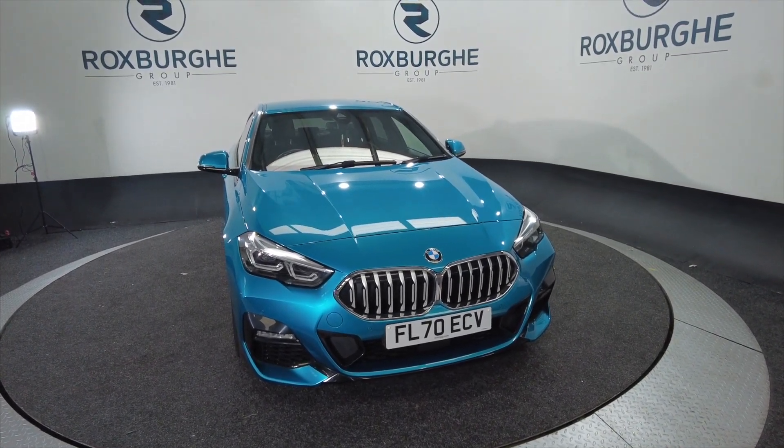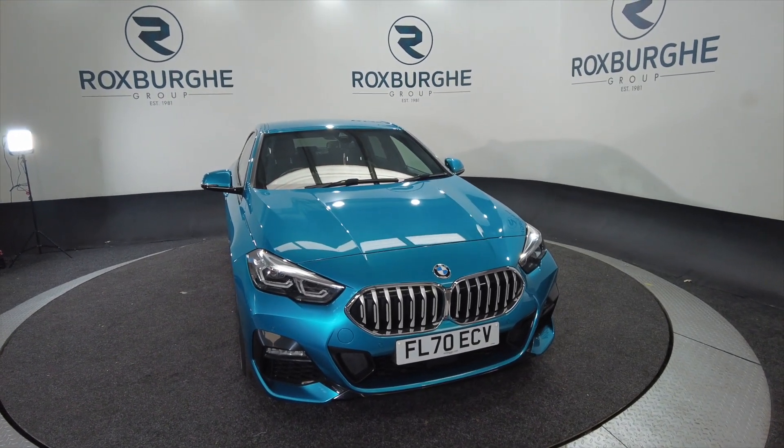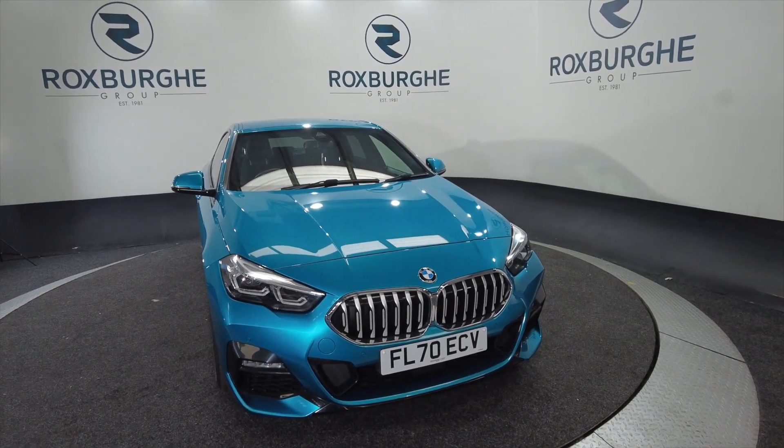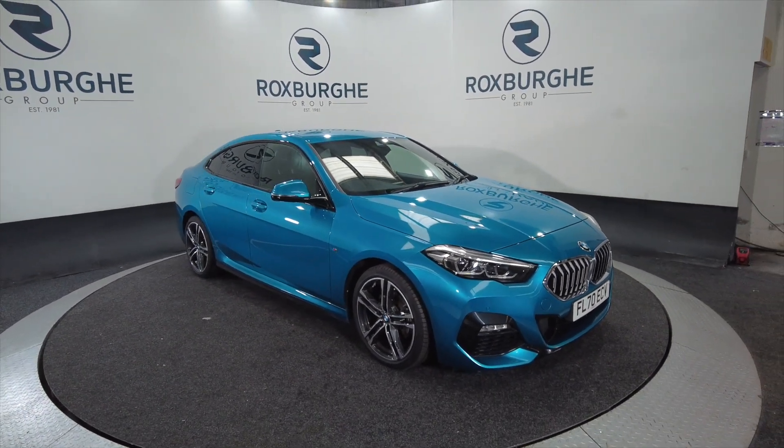Hello and welcome to the Roxburgh Group Vehicle Showcase. Today we're showcasing this BMW 218i M Sport automatic in blue. It's on a 2020 plate. It's petrol. Really nice car this.